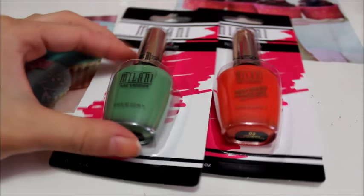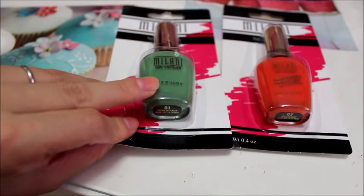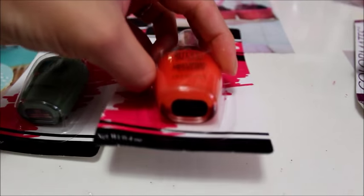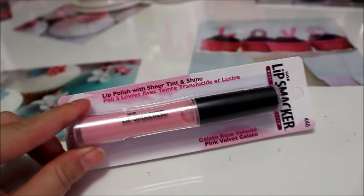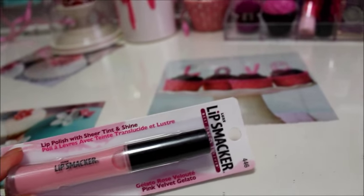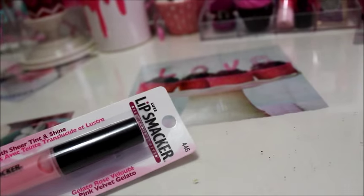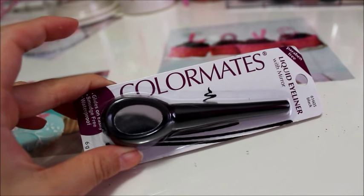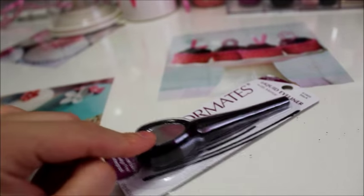I found two more Milani nail polishes that I don't have in my collection: number 01, Showy Sea Green, and number 05, Jiffy Orange. Here's another Lip Smacker product I could not pass up — it's a lip polish with sheer tint and shine in number 446, Pink Velvet Gelato. I was running out of liquid eyeliners, so I picked one up by Color Mates in black. I love that it has a mirror on the front — very different but very useful.